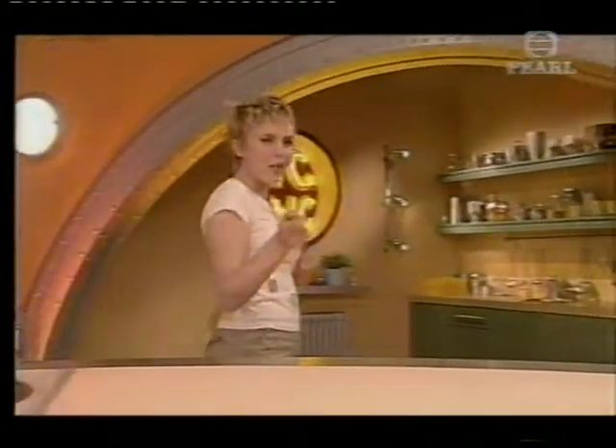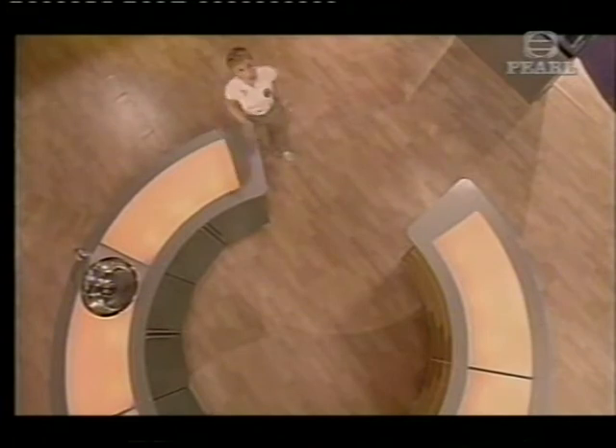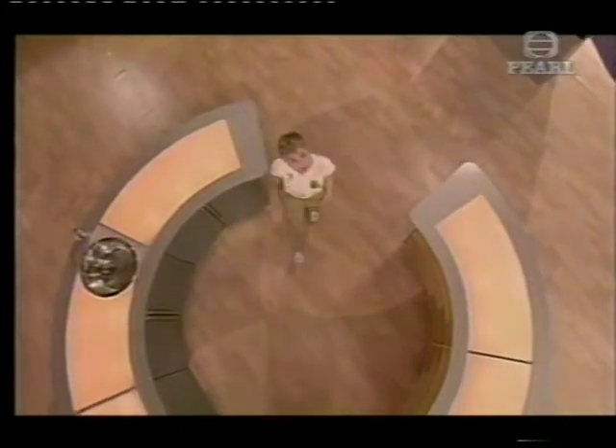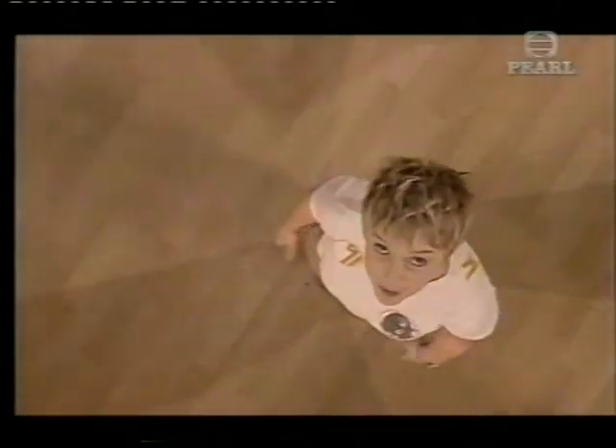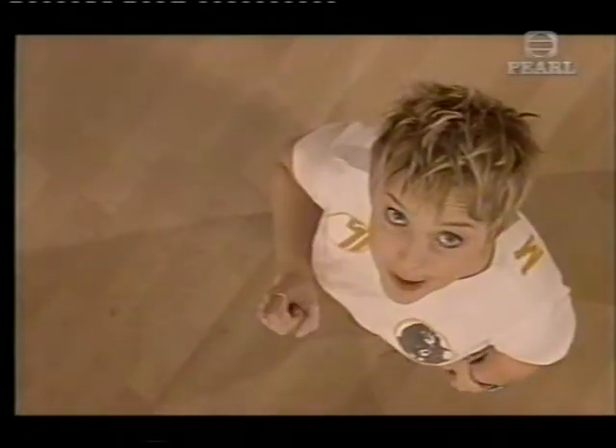Do you know what the time is? Maybe you could make a good guess without even looking at your watch. We're constantly checking the time to make sure we don't miss a TV programme or if we're going around to our mates. But what is time and how do we measure it? That's today's big question.